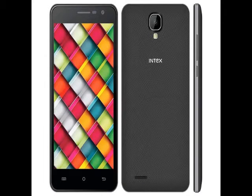Intex might soon launch a smartphone dubbed the Cloud Crystal 2.5D, as it has been listed on an e-commerce website. The smartphone is priced at Rs. 6,899 and is available to buy in its black color variant. The handset is yet to be listed on the company website.